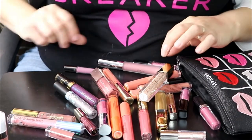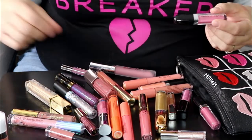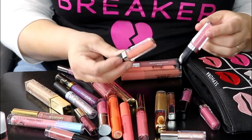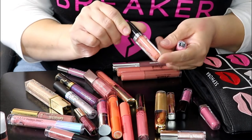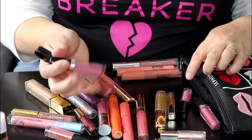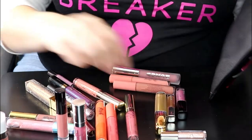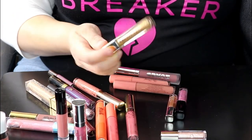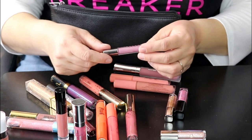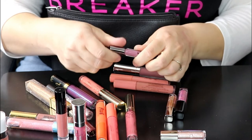Okay, so this next Sephora bag has all my lip glosses. A couple I automatically know I'm keeping are my Marc Jacobs lip glosses because they are phenomenal. This one is in the shade French Tickler, which is like a peachy shimmery shade, and this one is Pink Flamingo. I'm definitely keeping my Affinity gloss too — that's in the shade Fussy. And this other Marc Jacobs was limited edition — Shine a Light, a gold sparkly lip gloss, I love it.